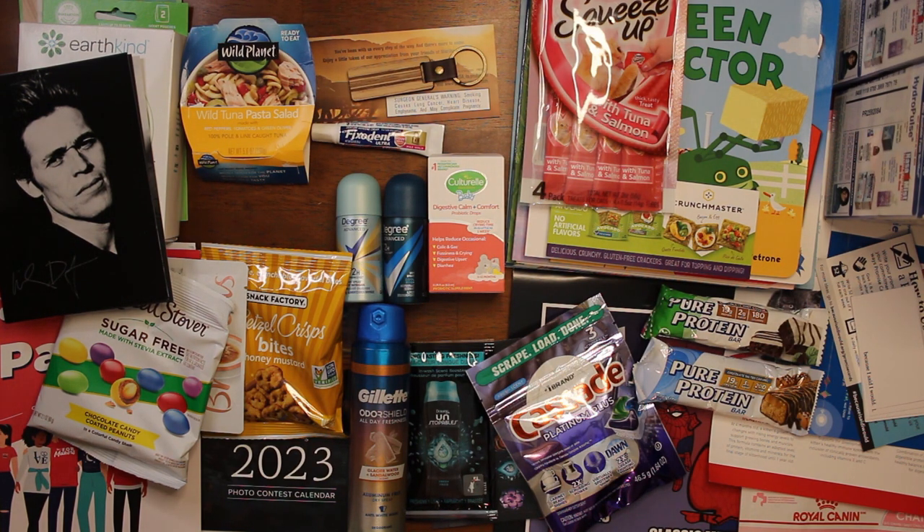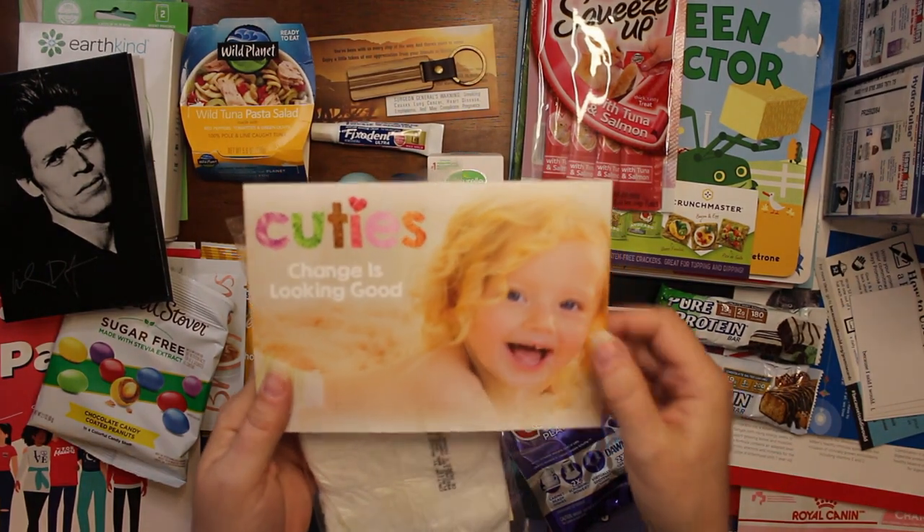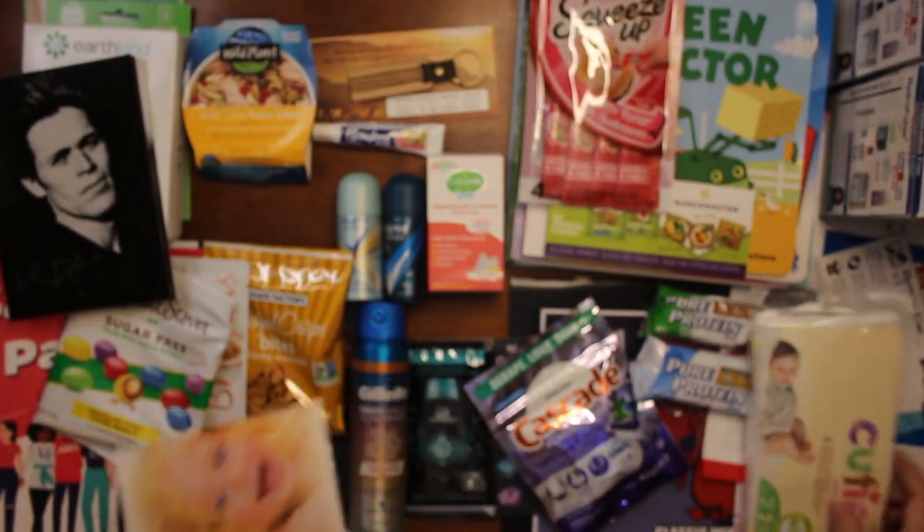I gotta order diapers whenever I get them free for the little babies — these are cuties. That is what they look like, just a little sample of diapers.